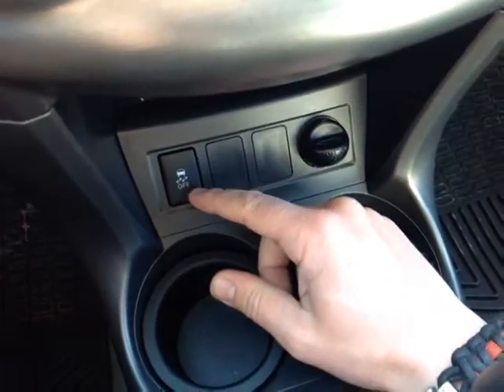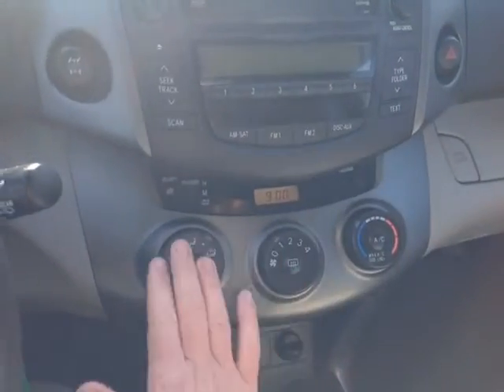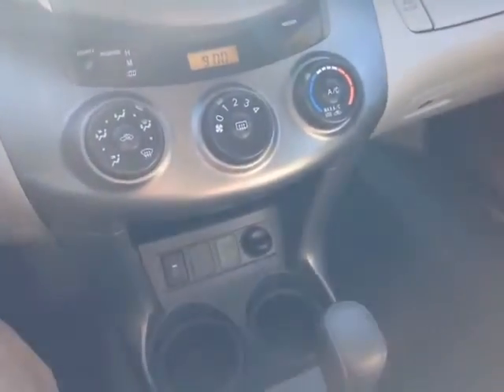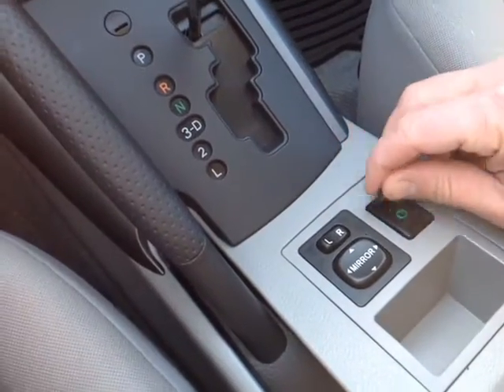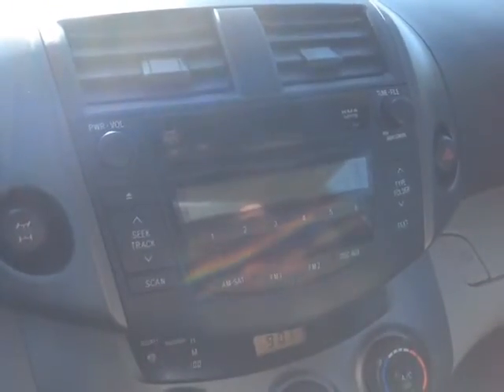12-volt power outlet, traction control off switch, and your center console. Four-wheel drive lock feature, emergency flashers, easy-to-access climate control panel, and a digital clock. And let's not forget, you do have an auxiliary port just behind the shifter, and power mirror control. This stereo features AM, FM, CD, and auxiliary for your compatible music device.